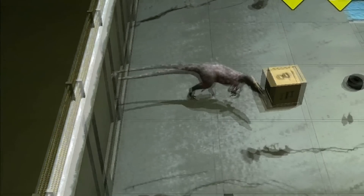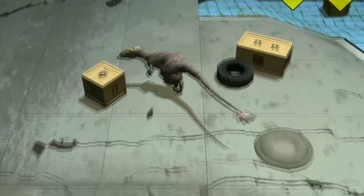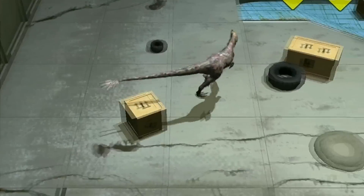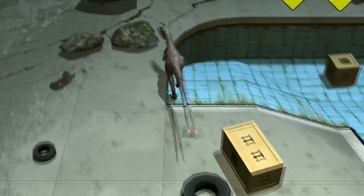The only thing you can actually control in this app is the items — whatever they may be. Boxes, tires, rocks.